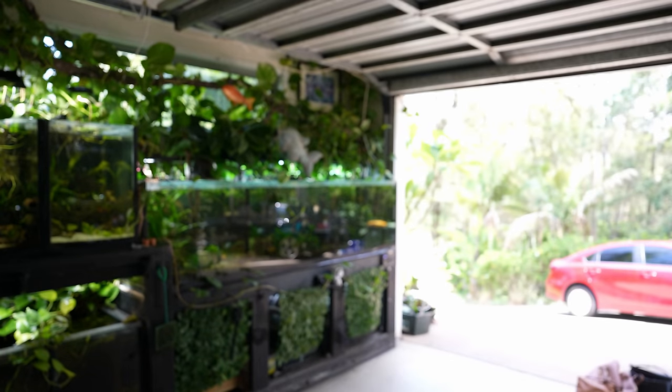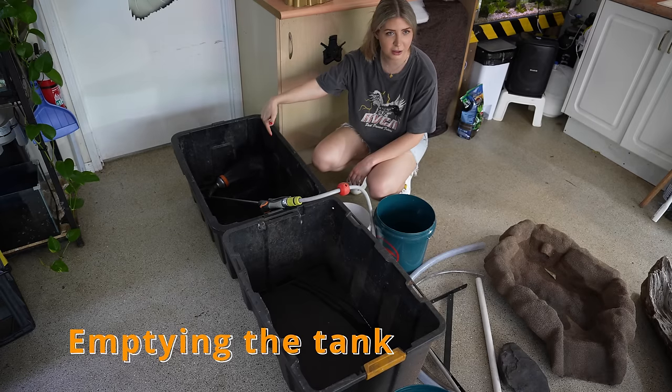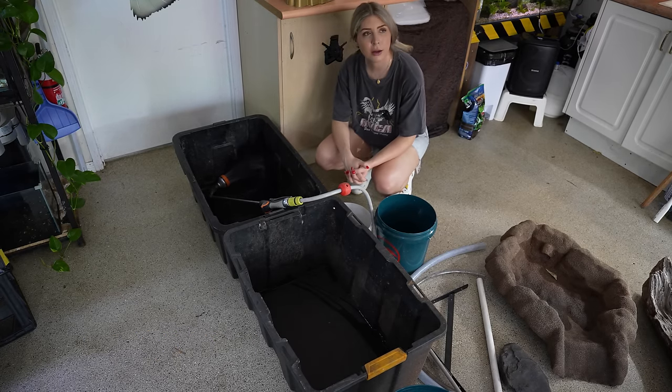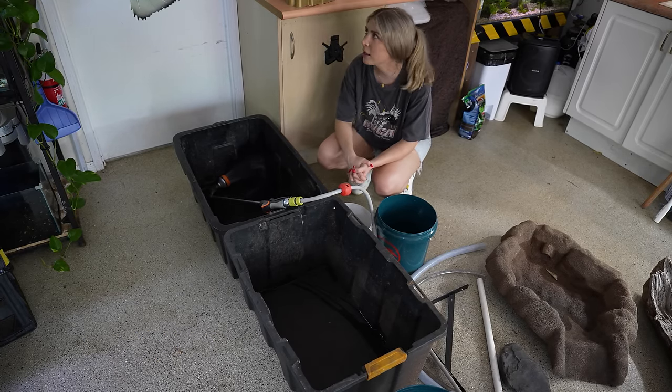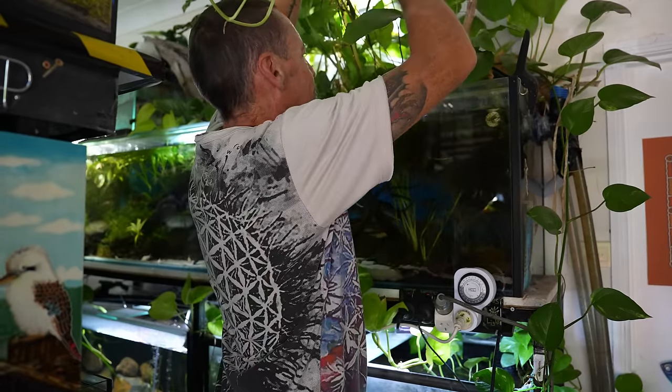If we don't start it's going to take a while. We're putting some water in here for the fish to go into - the corydoras are going into one tub and the plants into the other. I've got no idea what I'm going to pull out of here, so it will be interesting.